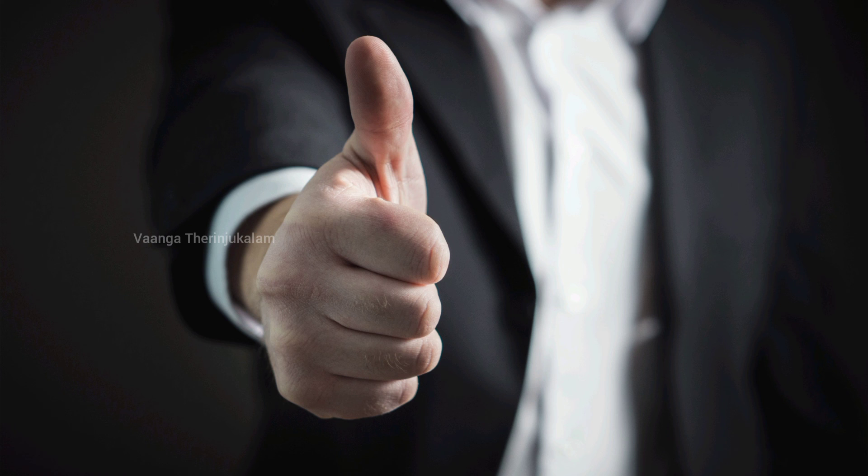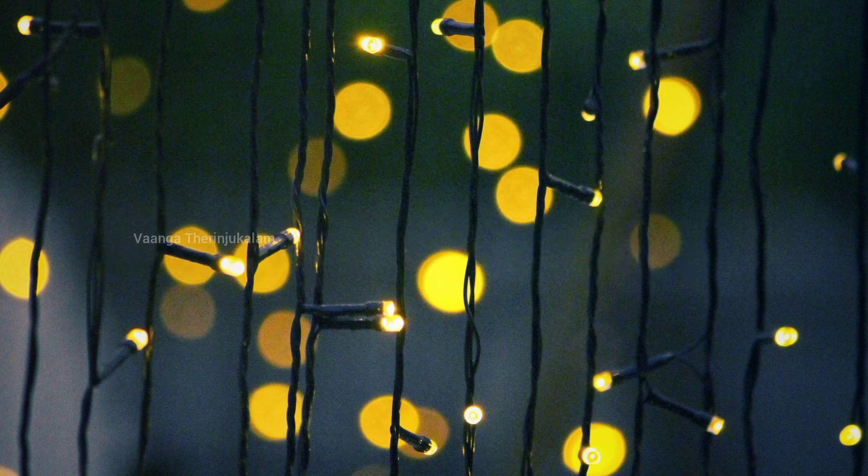We are going to share this video with our friends. See you next time. Bye!